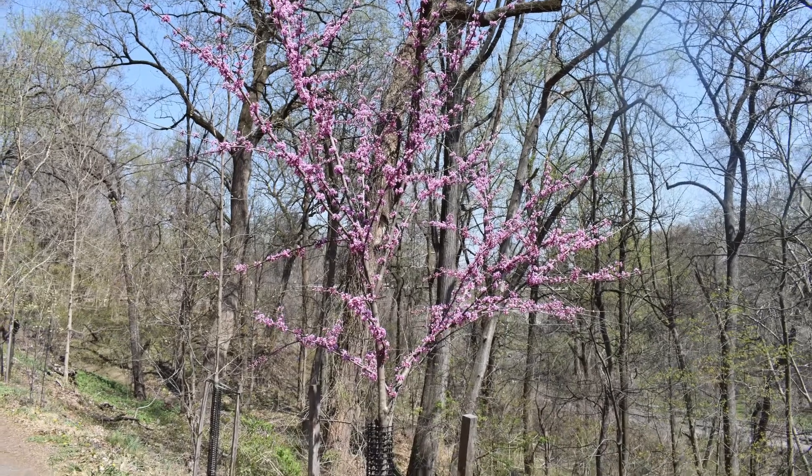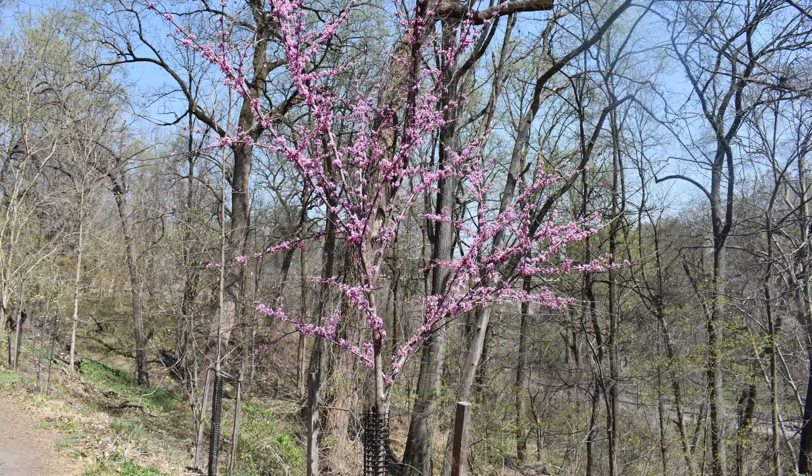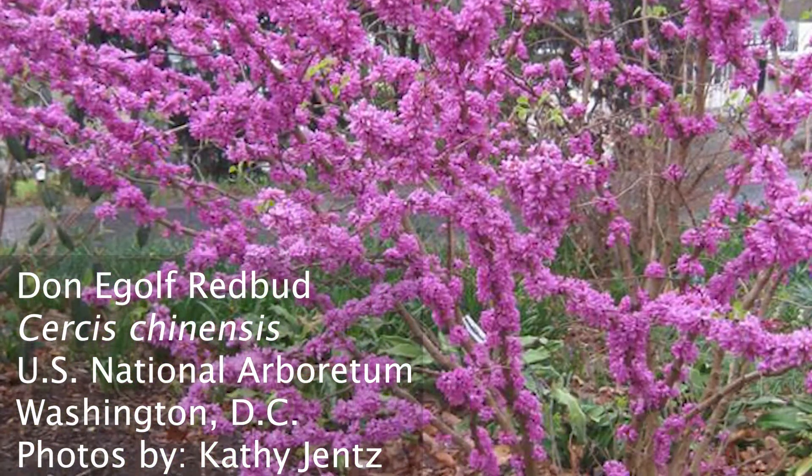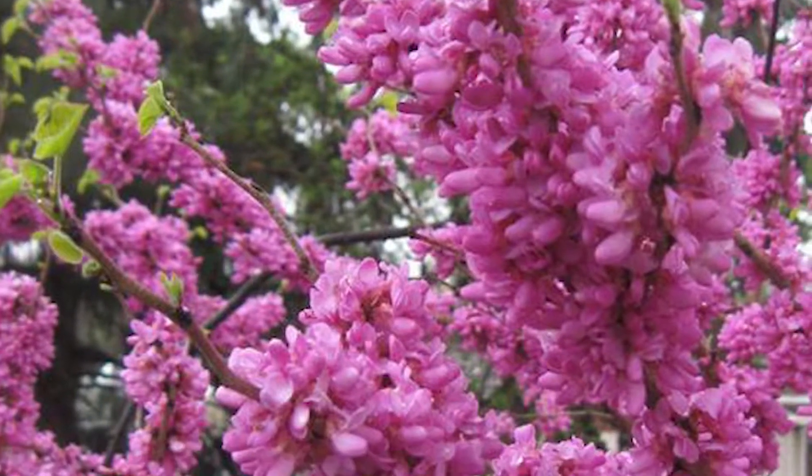Note that the popular redbud 'Don Egolf', introduced by the U.S. National Arboretum, is a Chinese redbud. It's very popular due to its floriferous habit and it stays small and shrub-like.